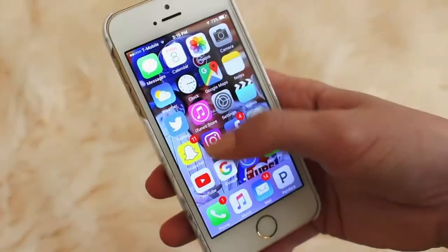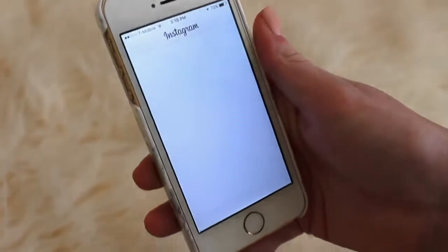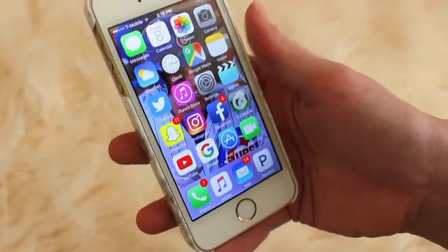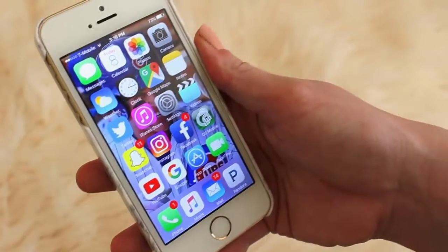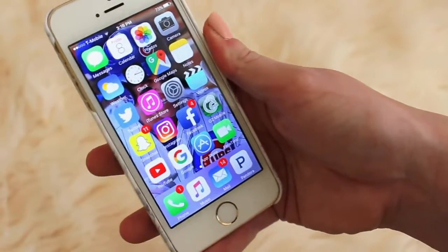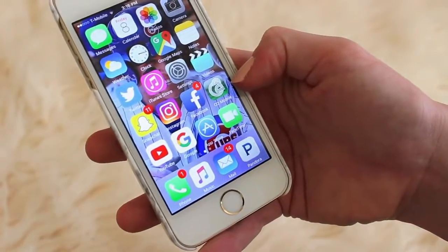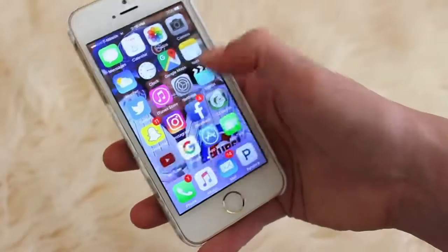Next I have Instagram — I also love Instagram, it's one of my favorites. Here's my page if you wanted to see. Next I have Facebook, which is where I have my private stuff — that's like my personal place to just keep in touch with family. Then I have O2 Mobile, which is just my bank to keep track of my balance. Then I have YouTube.